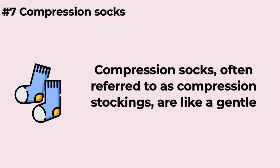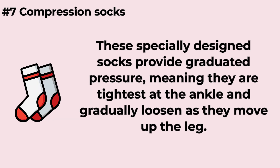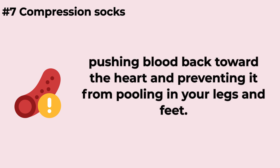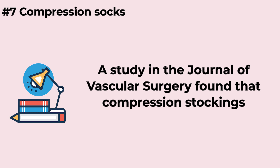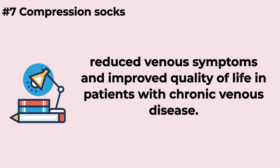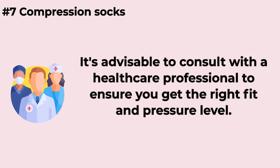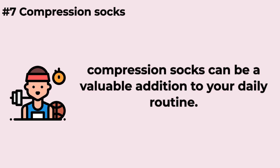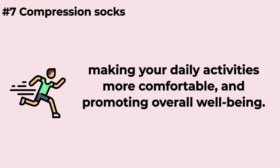Compression socks, often referred to as compression stockings, are like a gentle, constant massage for your legs and play a vital role in improving blood circulation in your lower extremities. These specially designed socks provide graduated pressure — tightest at the ankle and gradually loosening as they move up the leg. This pressure helps blood vessels work more efficiently, pushing blood back toward the heart and preventing it from pooling in your legs and feet. A study in the Journal of Vascular Surgery found that compression stockings reduced venous symptoms and improved quality of life in patients with chronic venous disease. It's advisable to consult with a healthcare professional to ensure you get the right fit and pressure level.